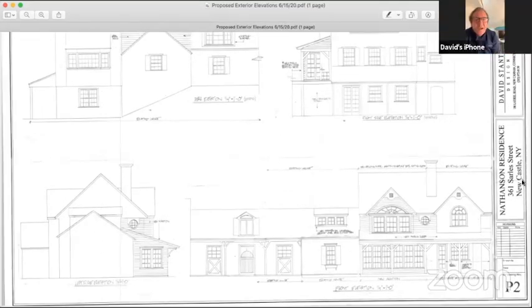So that's the proposed design. P3 is the existing conditions — we want to go to that one first. I have P1, P2, I don't see a P3. You should have P3 there — existing exterior elevation.